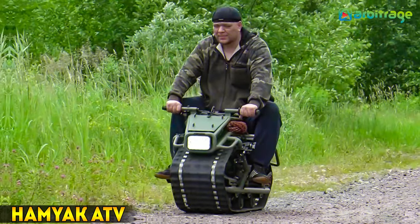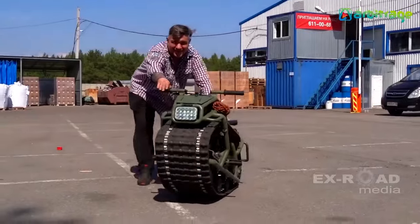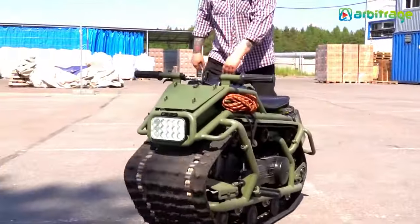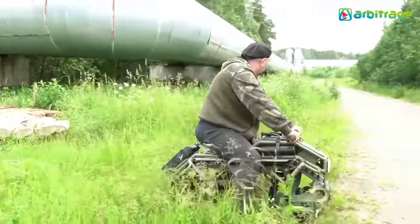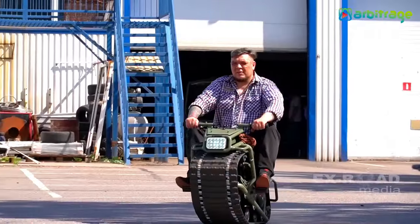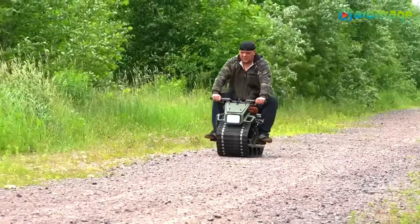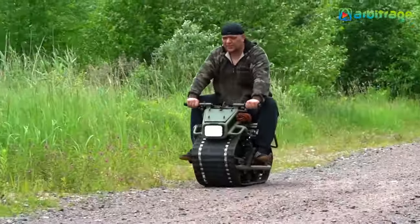Number 2: Hamyak ATV. The Hamyak ATV is a monotracked motorcycle affectionately named after a hamster in Russian, offering a novel approach to off-road exploration. Resembling a child's bicycle in size, it packs the engine of a small Chinese motorcycle for added support. While lacking traditional steering, it compensates with a thrilling ride akin to a skateboard.